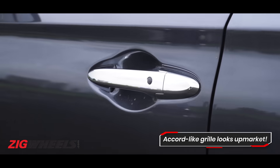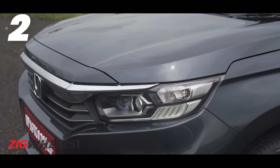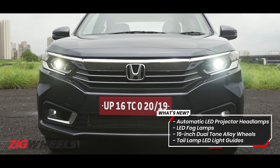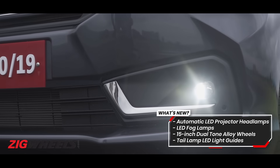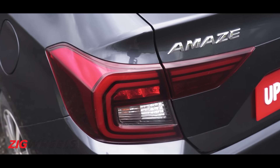There's chrome on the door handles and the grille gets more chrome. The bigger visual standout, however, is the LED lighting. You now have automatic LED projector headlamps, white LED fog lamps, and LED guidelines in the tail lamps as well. It does look rather cool.